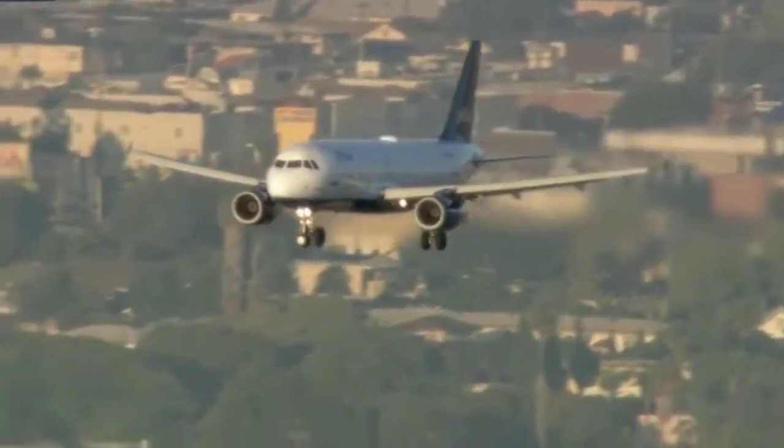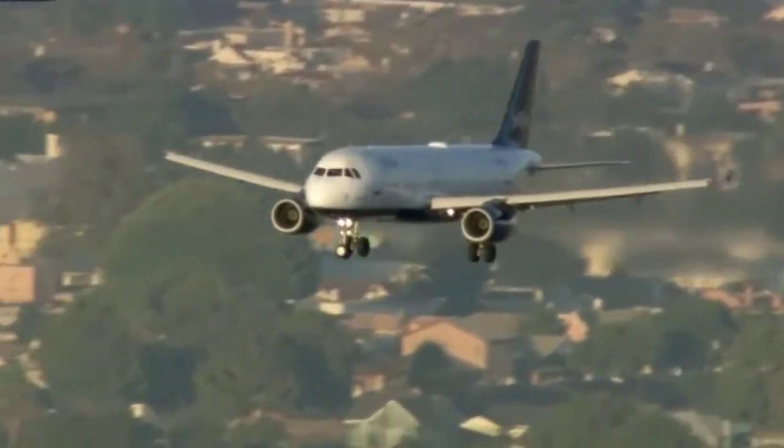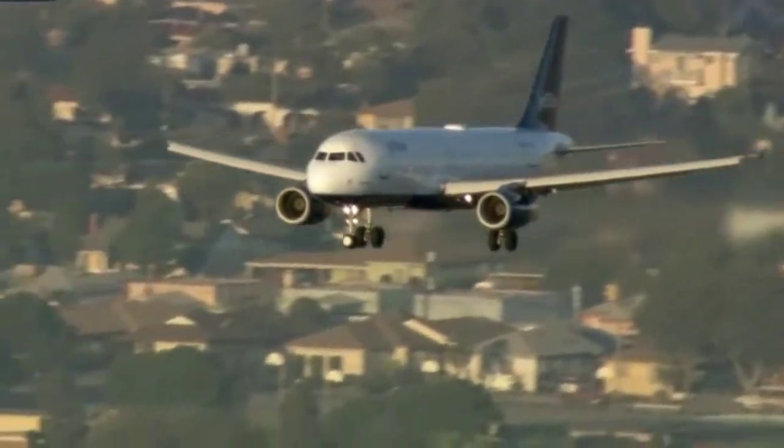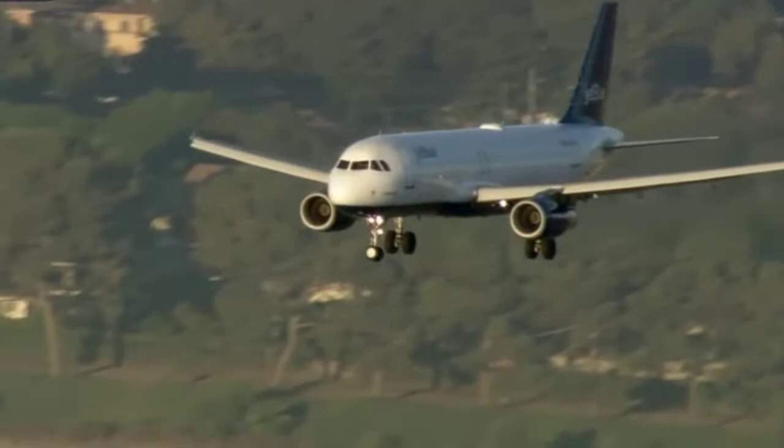They've got their weather working in their favor too. At this time yesterday there were still some thundershowers in the area, but today there are nice clear conditions for this plane to come in and make this emergency landing.